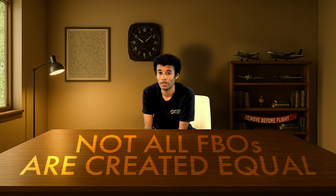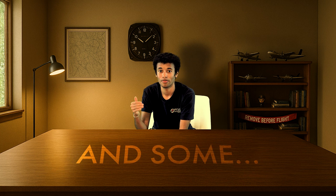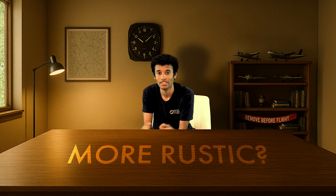Quick tip: not all FBOs are created equal. Some are five-star resorts, and some are, let's say, more rustic. So before you go somewhere, use ForeFlight or AirNav to check reviews, fuel prices, and if they charge fees. Some waive those fees if you buy fuel. Some charge you for breathing air near the lobby. You just gotta know ahead of time.